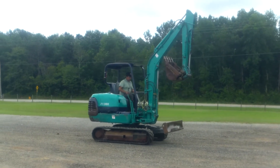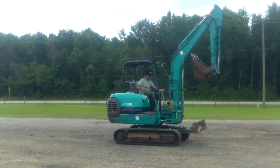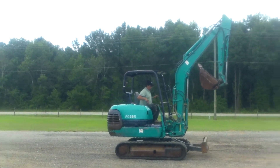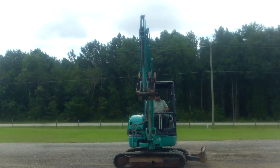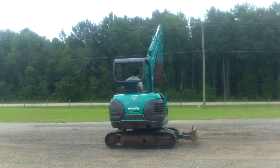The turntable is good on it too — there doesn't seem to be a lot of play in the turntable at all.